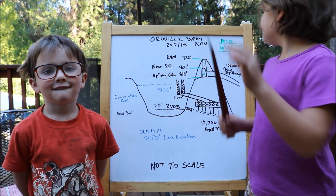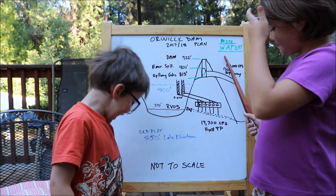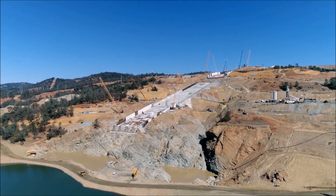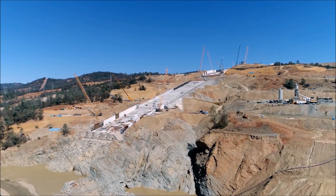Yes, to meet California's ever-increasing water demands to feed a population that far exceeds our water storage capacity. I'll post a link to the plan for the 2017–2018 water season here at Oroville.